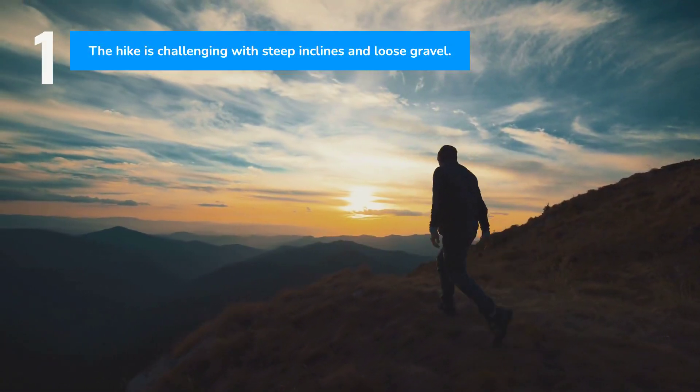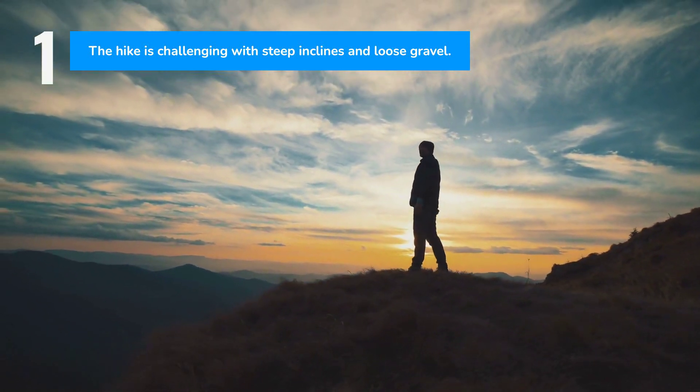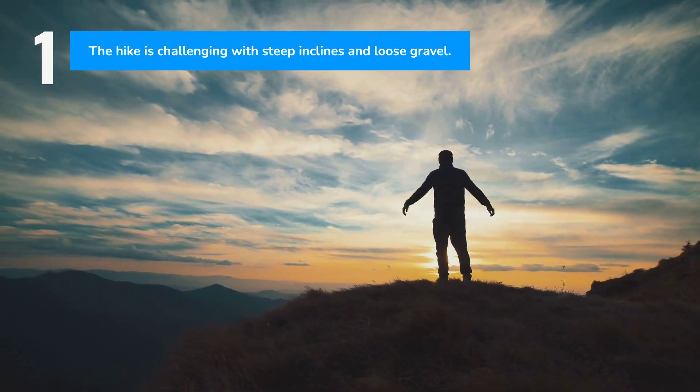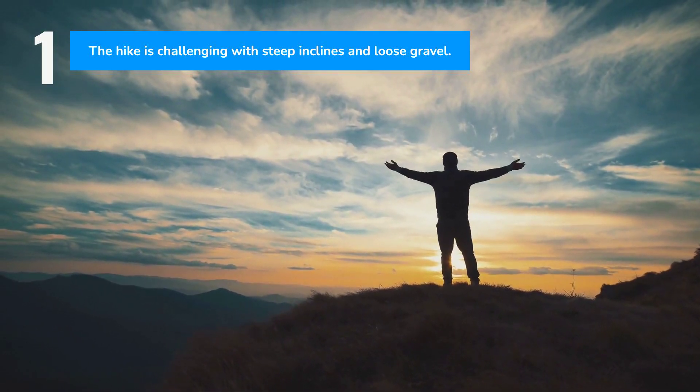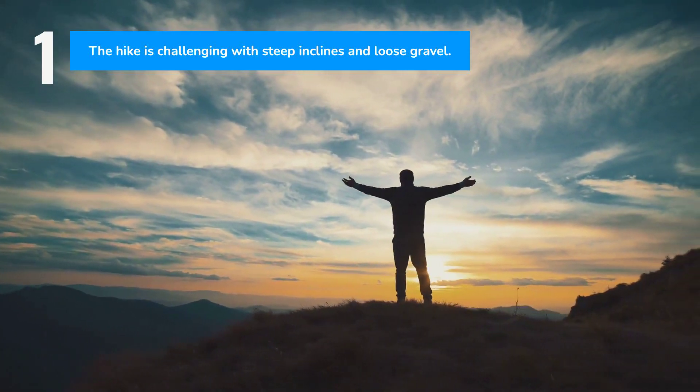The hike itself is demanding, with steep inclines and loose gravel. At over 16,000 feet above sea level, even experienced hikers should proceed with caution. Bringing plenty of water and taking breaks are essential. Some routes offer horse rentals for those needing assistance.